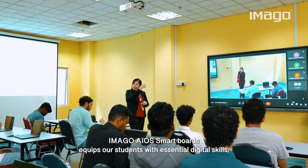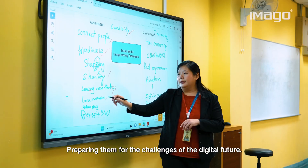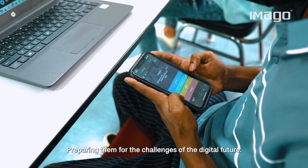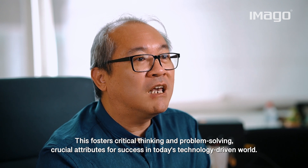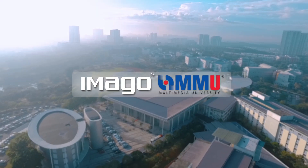Smart board technology equips our students with essential digital skills, preparing them for the challenges of the digital future. This fosters critical thinking and problem solving, crucial attributes for success in today's technology-driven world.